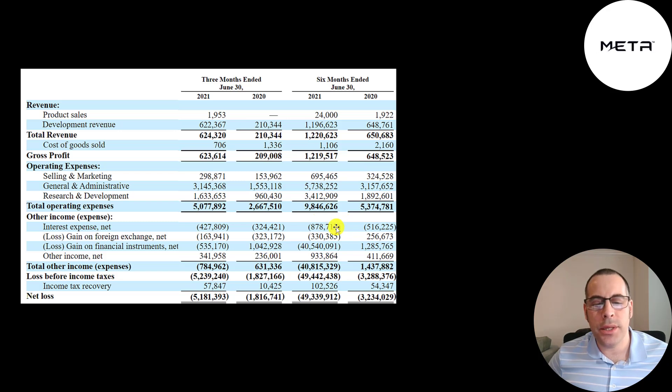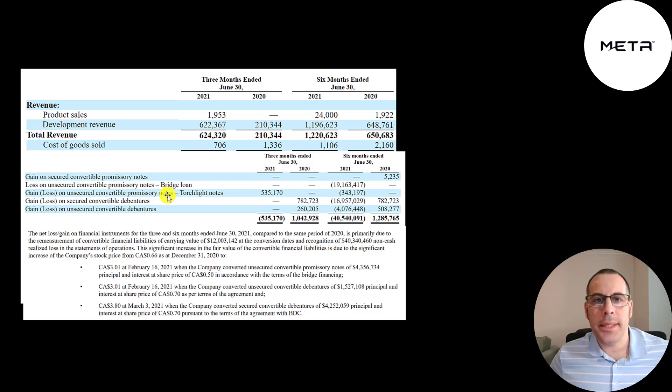They spent $880,000 in interest on their debt. They passed through a really big loss of $40 million, but this is a non-cash item — $19 million from a convertible promissory note and $17 million from convertible debentures. These securities are like bonds that can be converted to equity. The stock price was 66 cents in December 2020, and when it got over $3 a share, holders converted the debt to equity. This helps the company by lessening debt on their balance sheet — it just dilutes current shareholders. It lowers future interest payments because that debt is now equity.